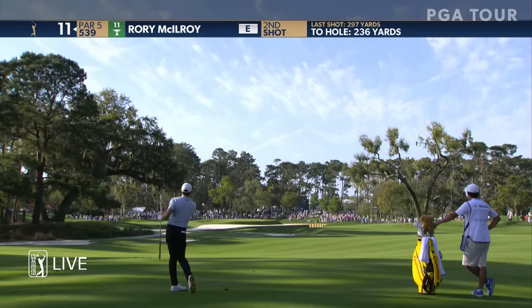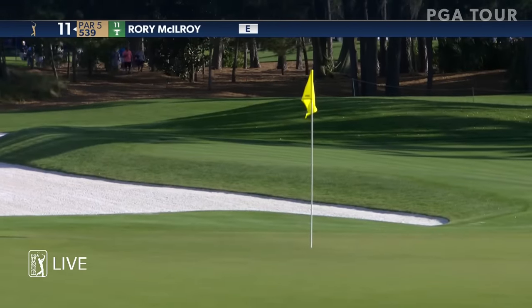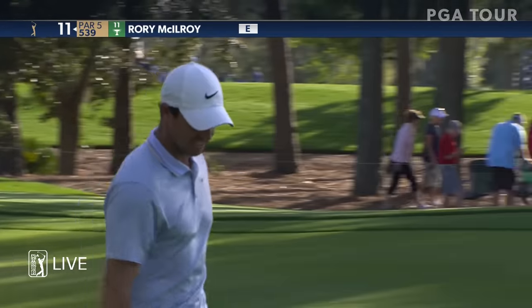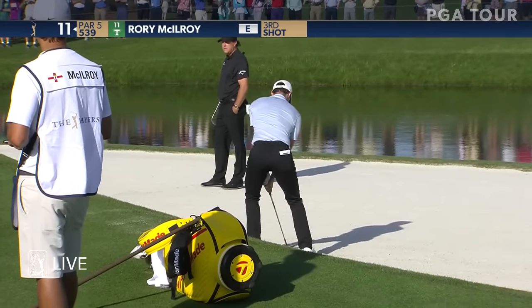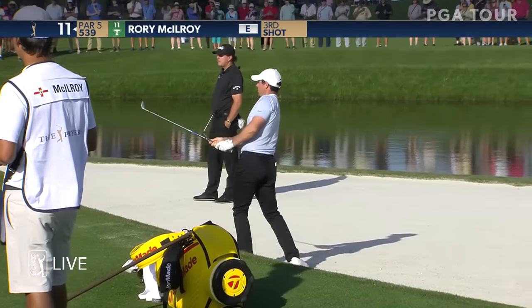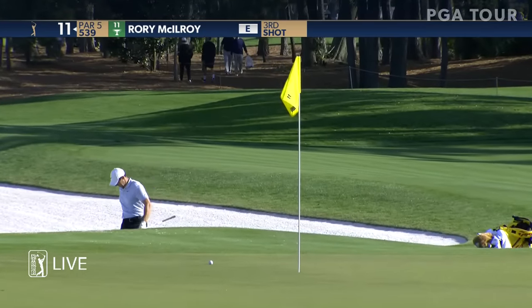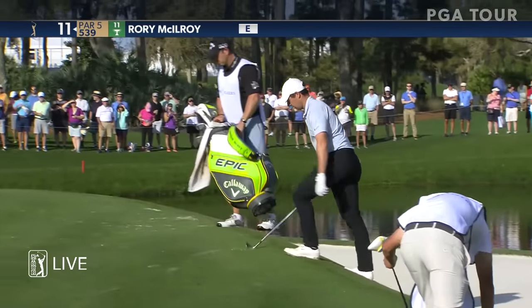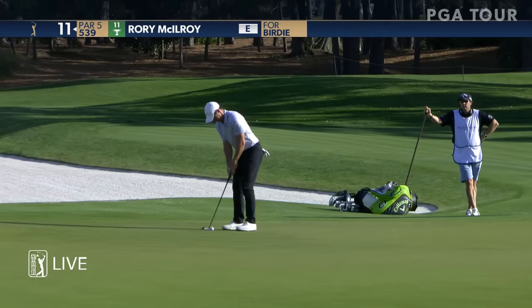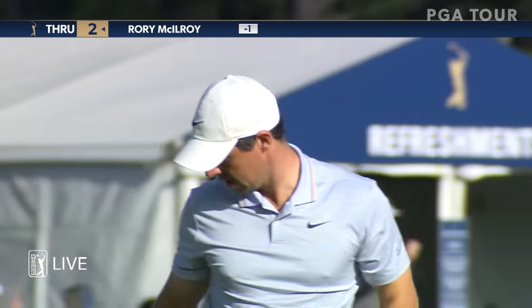He was taking it down the left side of the green trying to work it back, but caught that front bunker. At 13, Rory operates from the bunker at 11. That's going to be a birdie for McIlroy, so he's on the board.